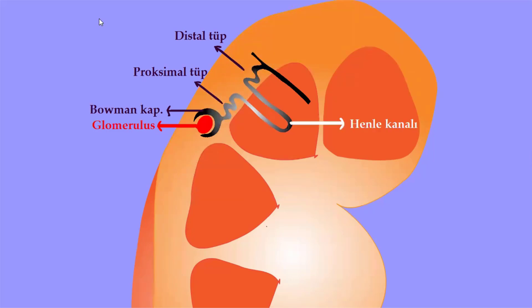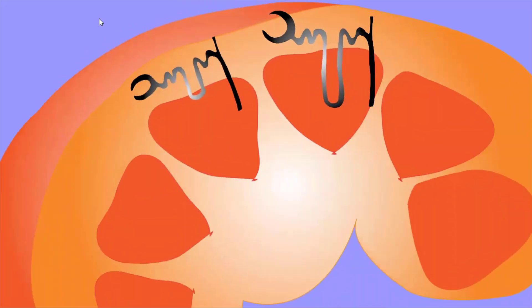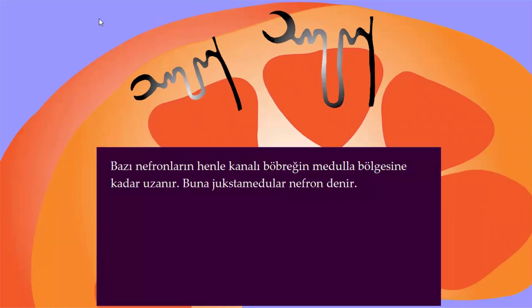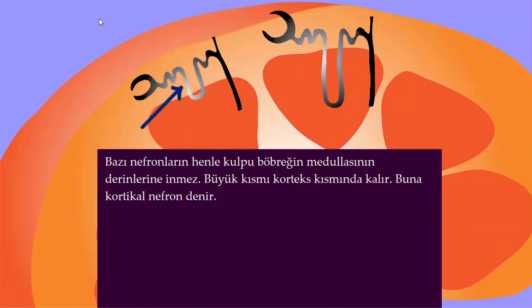Henle kanalı böbreğin medulla kısmında yer alır. Bazı nefronların Henle kanalı böbreğin medulla bölgesine kadar uzanır; buna jukstamedüller nefron denir. Bazı nefronların Henle kulpu böbreğin medullasının derinlerine inmez, büyük kısmı korteks kısmında kalır; buna kortikal nefron denir.